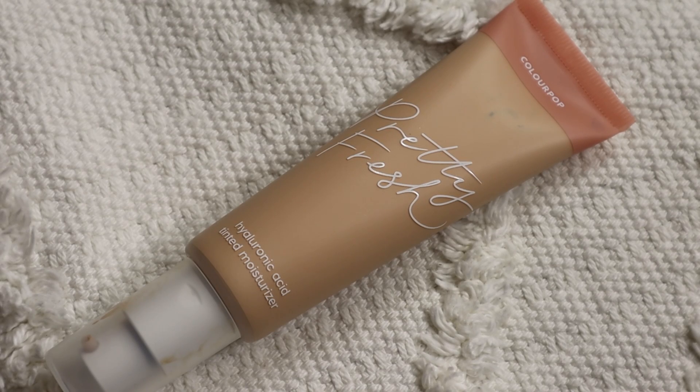The second disappointment was the ColourPop Pretty Fresh. I was very disappointed because when they posted it on Instagram I was so excited — I'm a huge fan of skin tints and love the Nudestix one, the Glossier one, the MAC one. I had really high hopes since it's affordable and widely available. Sadly, I tried it a few more times after my first impression video where I really struggled. I could not get this one to work no matter what I did — I used my hands, the sponge it came with, brushes, different bases. It's just not for me.